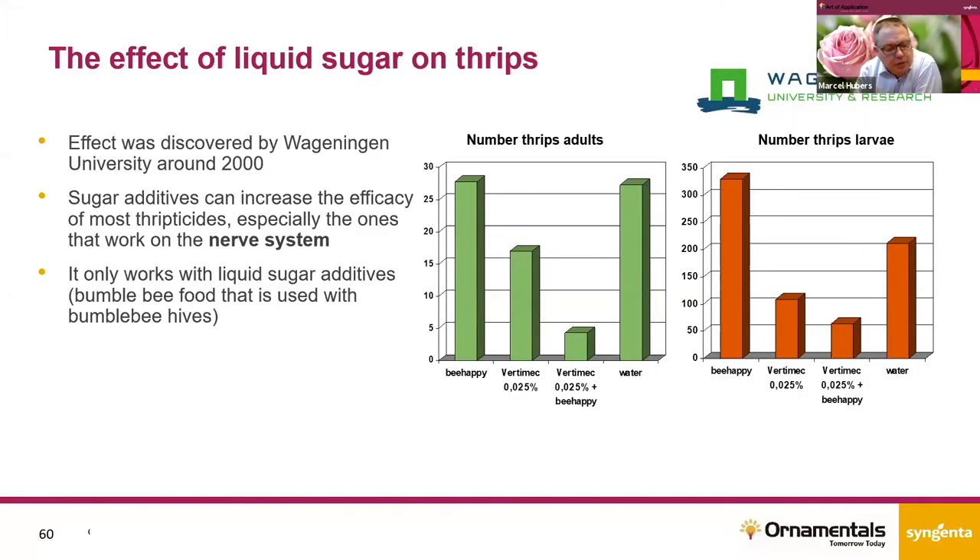The use of liquid sugars is not new — especially here in Europe, it's quite commonly used. It was already discovered by Wageningen University at around the year 2000. There they found that with very low amounts of abamectin — the Dynamec — in combination with liquid sugar, the effect against thrips was improving. They also found that it only works with liquid sugars that are normally used for bumblebee hives in tomato or food production.